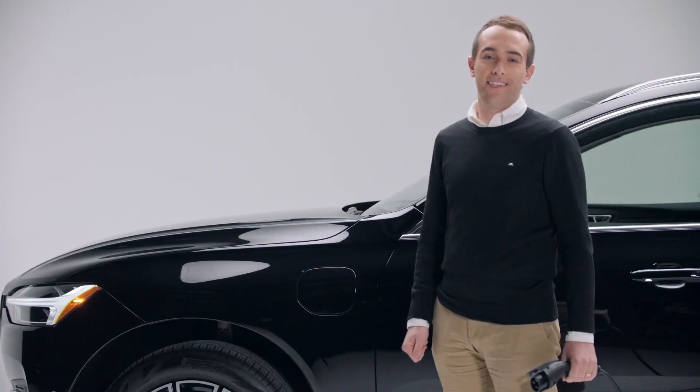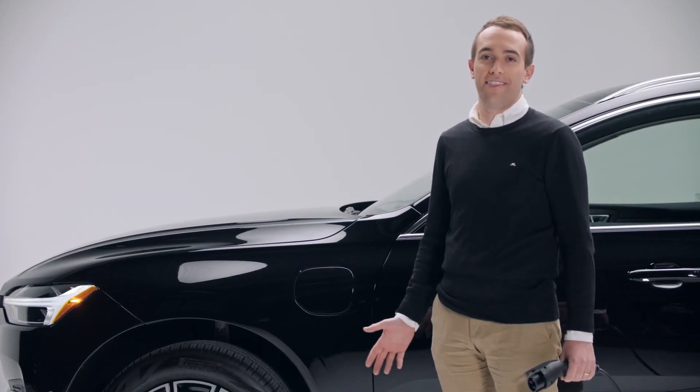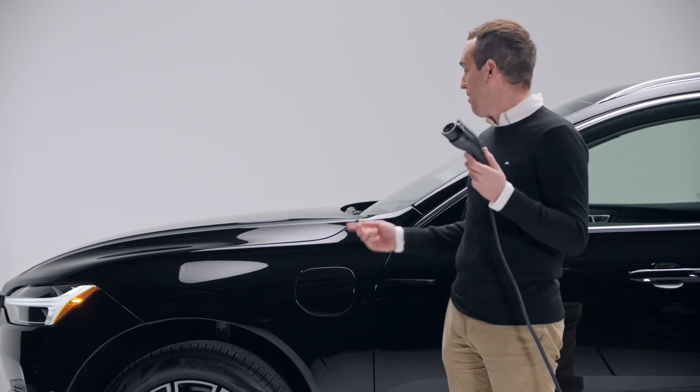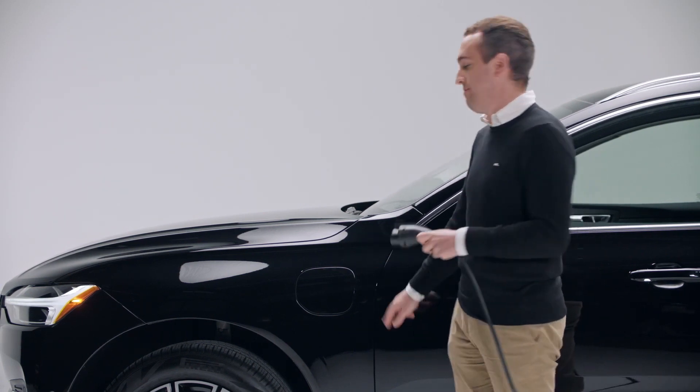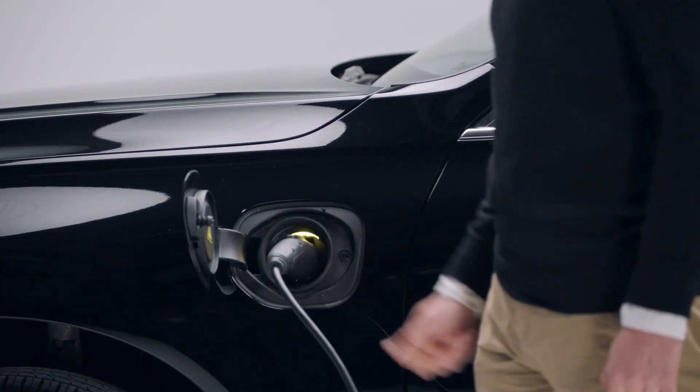You already know how easy it is to add gas to a car. And the good thing about charging is, it's just as easy, if not easier. All you need is to take this plug and plug it in right here at the front. It's that easy.